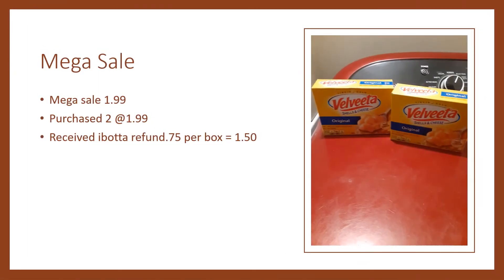I purchased two boxes of Velveeta Shells. They were $1.99 on Kroger's mega sale. It gave me 75 cents back for each box, and since I purchased two I received $1.50 back for that.